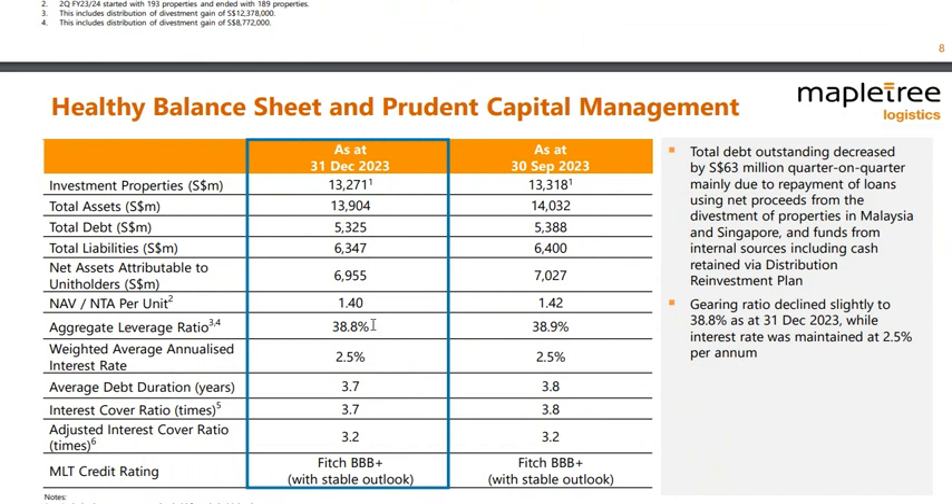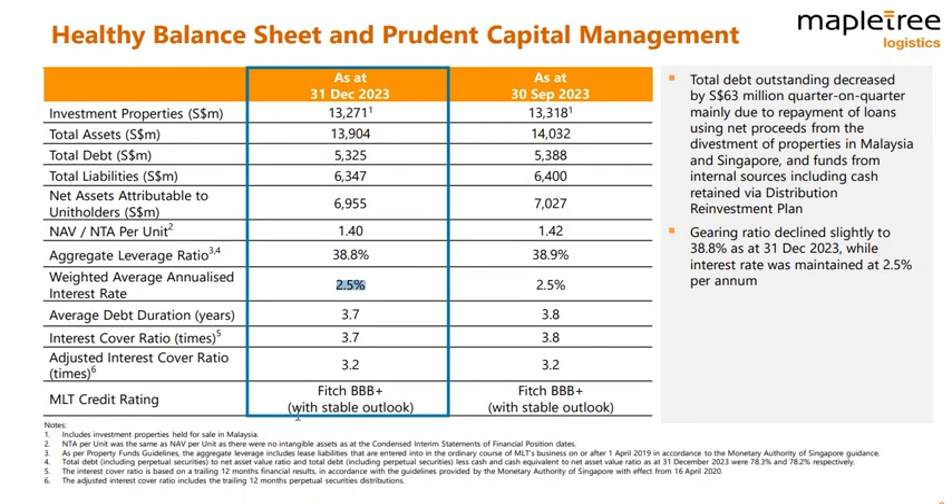Leverage is very well controlled, and the cost of debt is really low at 2.5%, compared to something like FCT which is at 4.2% or 4.3%. Interest coverage ratio is a bit on the low side at 3.7, or 3.2 on an adjusted basis — so this is a little bit on the low side.